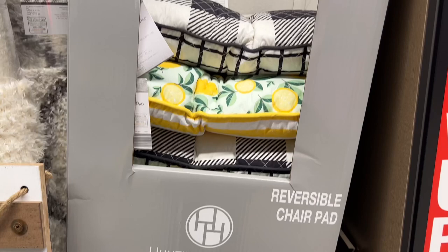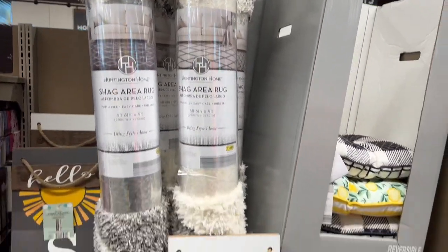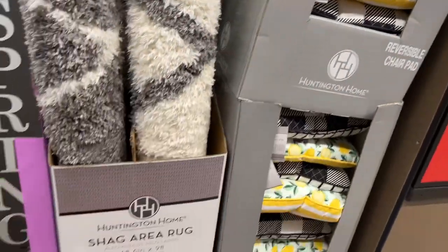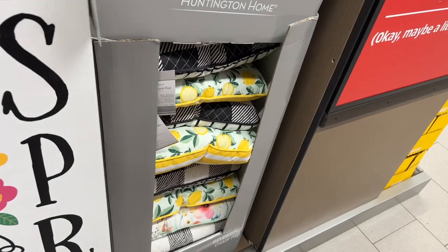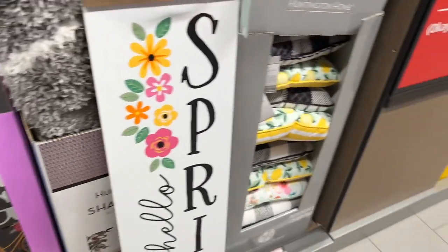They have a shade rug for $89.99. The spring porch signs are double-sided — yes, they are reversible.